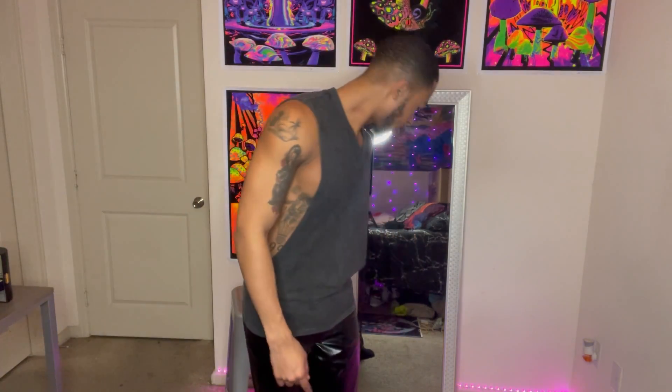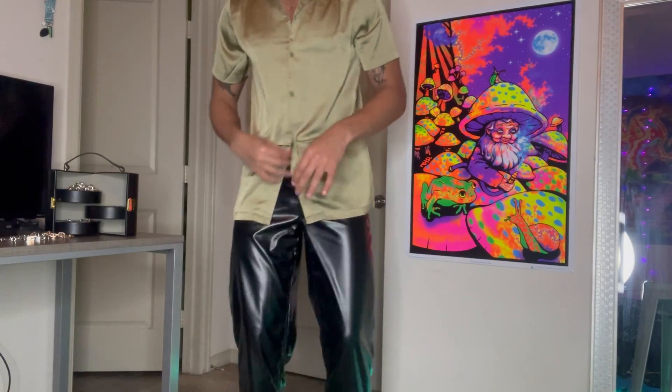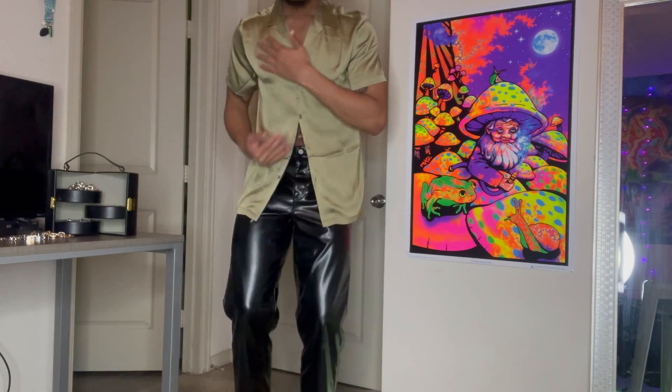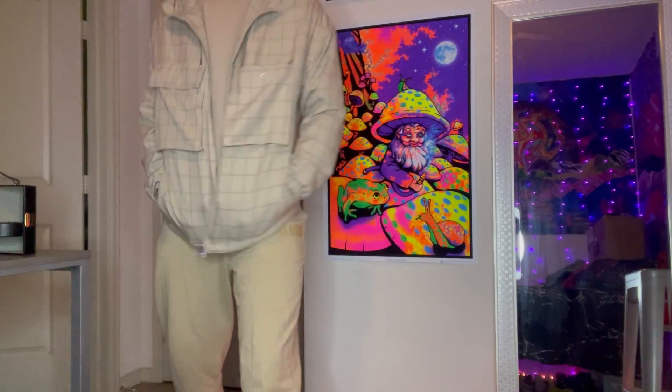I wouldn't actually wear this tank with the leather pants, but it goes with the black theme right now. Honestly you could pair this off with a nice gold button-down — short sleeve, satin material, really soft. It gets real fancy. I didn't think it would go but this is low-key cute. The gold with the leather pants actually ate. This whole fit came from ASOS.